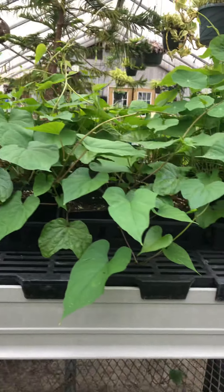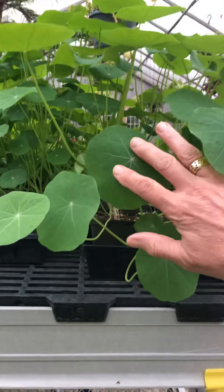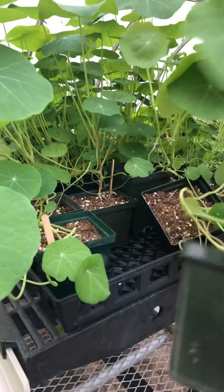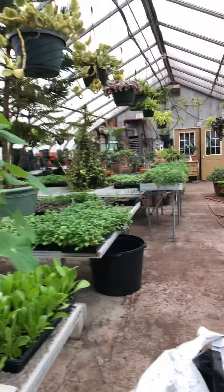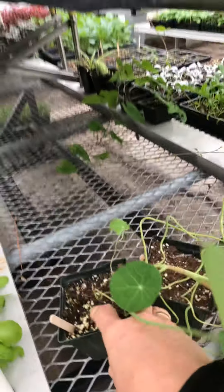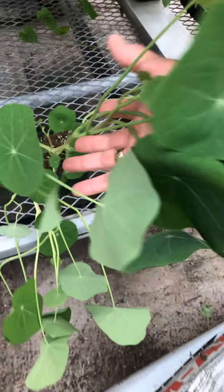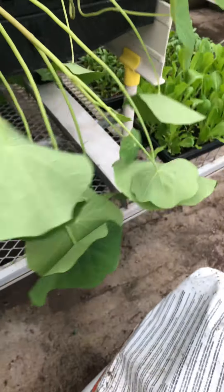Look at the moonflowers and the nasturtiums. Here's my hand so you can get a sense of how big some of these leaves are. This has been a really happy experiment for me — one of the good things that comes out of having to do something differently. We've never grown nasturtiums quite like this before. I mean, that's just spectacular. These are going to be loaded with beautiful yellow and orange flowers and they're going to continue to tumble like this.